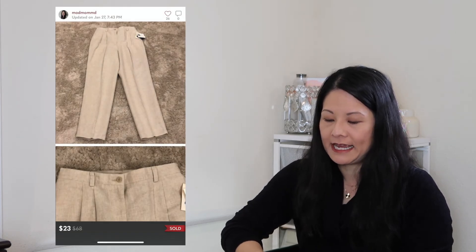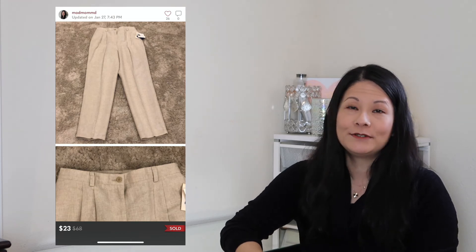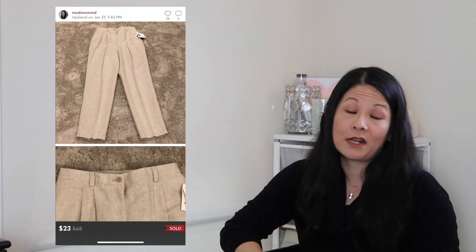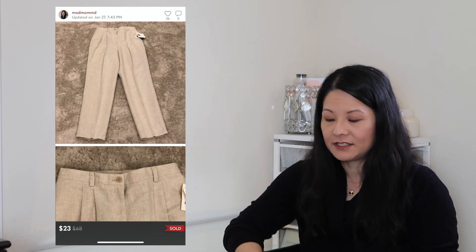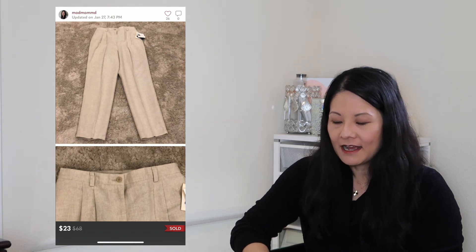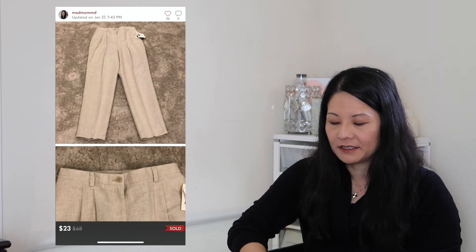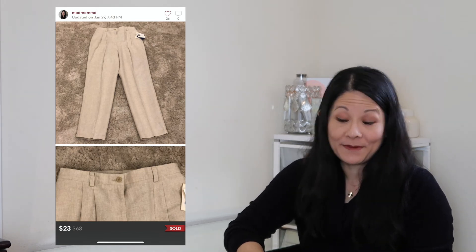The next item was a pair of Liz Claiborne linen cotton trousers, new with tags, in a size 10. I got these from my mother-in-law who was clearing out her closet. These are probably vintage, but still in a classic style. It took a little while to sell, but I ultimately accepted a best offer of $23, and my net earnings were $18.40. Not bad — just trying to clear out stuff from our closets.